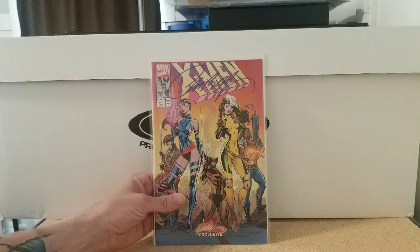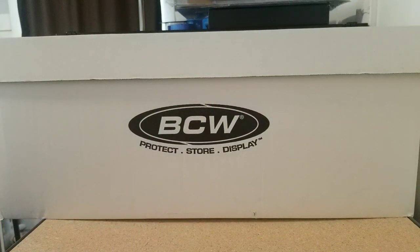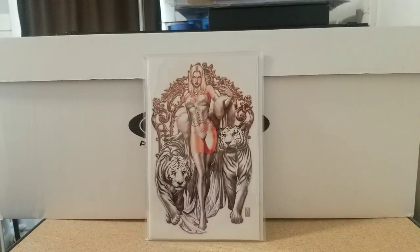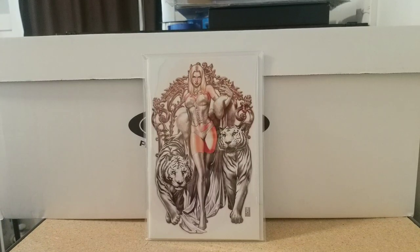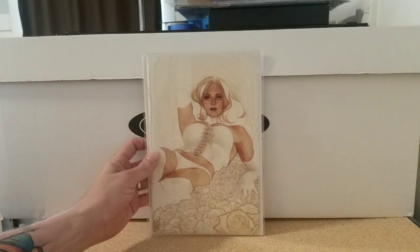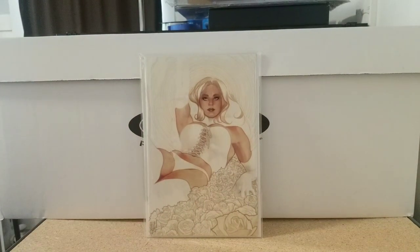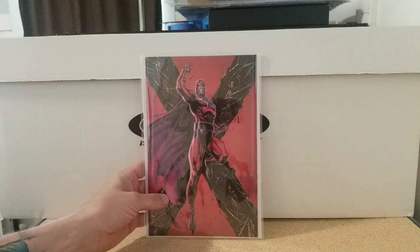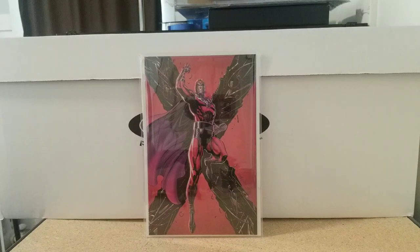Some more 90s X-Men goodness — Campbell Uncanny X-Men number one, signed. I can't get enough of 90s X-Men. Uncanny X-Men number one, Mark Brooks exclusive, just a phenomenal White Queen cover. Then we have X-Men Black: Emma Frost number one, the Adam Hughes virgin variant. Then X-Men Black: Magneto number one, the Campbell virgin — he doesn't draw men very often, but when he does, man, he killed this cover. Favorite villain.